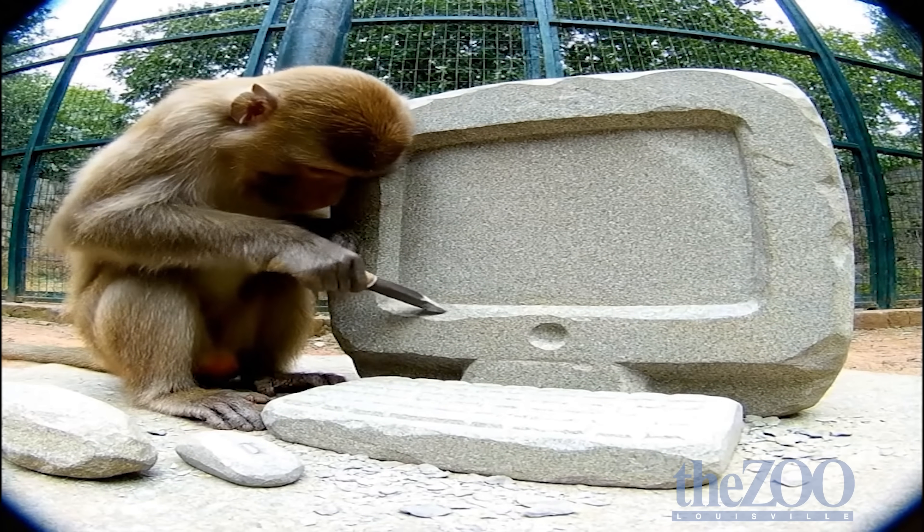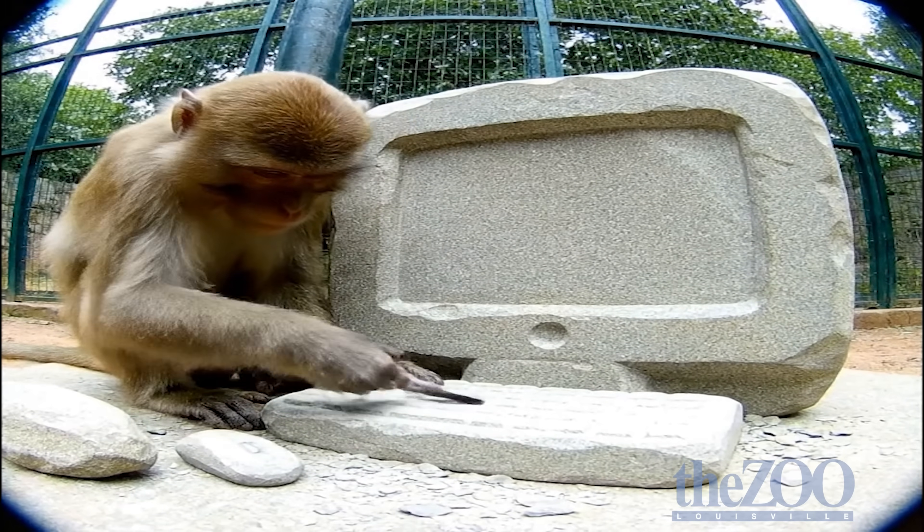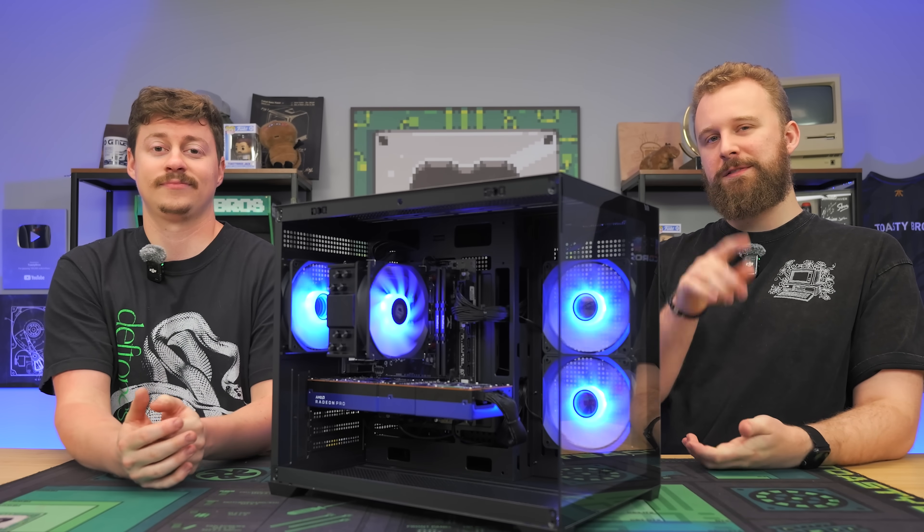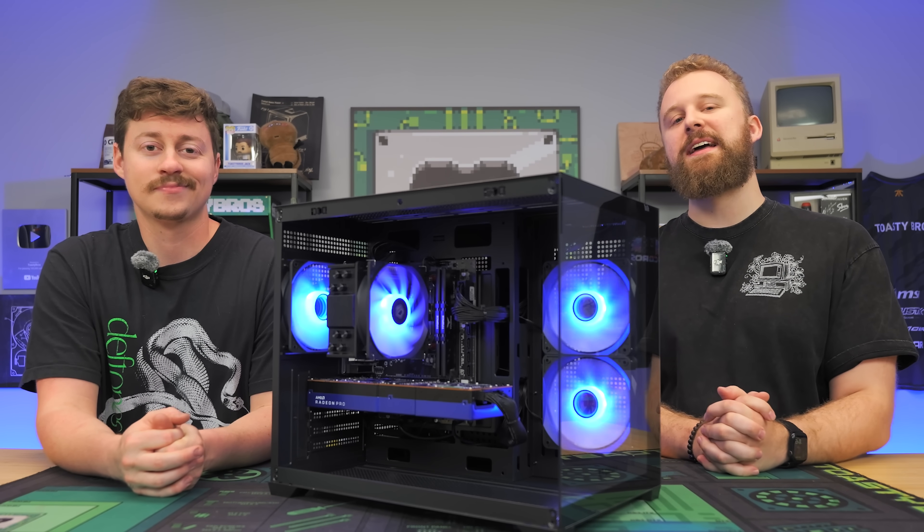Today we're going to be showing you how we built a gaming PC for $425 that can even handle 1440p gaming. It features a graphics card you don't normally think of when you think of used price performance. We're going to tell you about that after a word from today's sponsor.